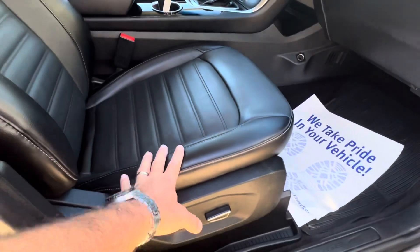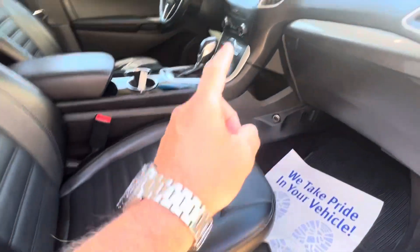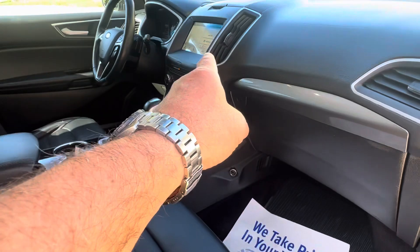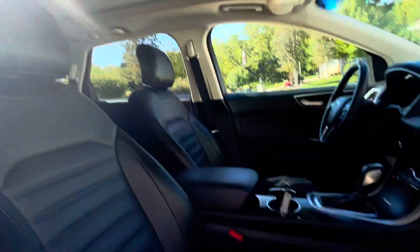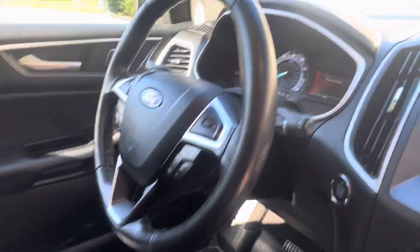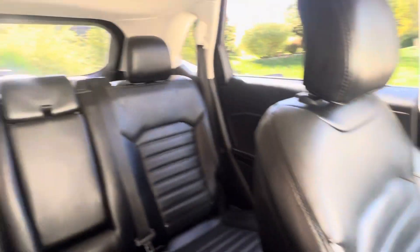We've got leather bucket seats, power seats on both sides, heated seats. This does have navigation and backup camera and the panoramic moonroof. This rig is just 53,000 miles on it and overall in excellent, excellent condition.